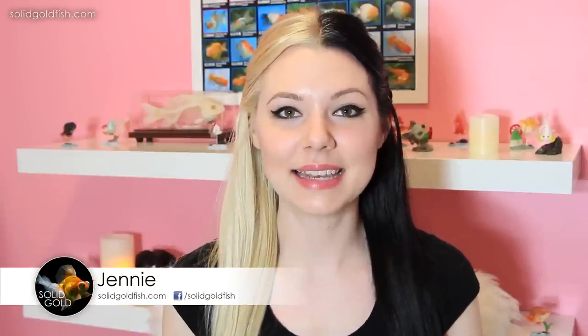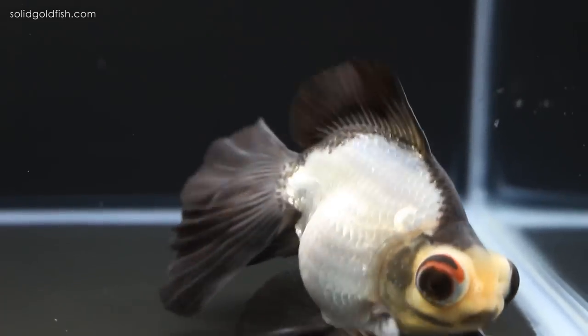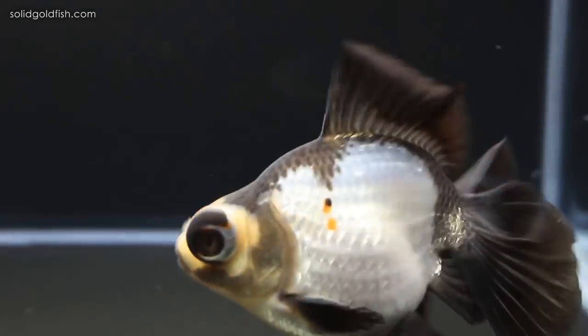Hey guys, it's Jenny. Welcome back once again to Solid Gold. As you know if you watched my previous fish room update video, I went to the Minnesota Aquarium Society show over the weekend, and this was the first time that I've ever actually participated in the show. I brought Clyde — he is my male panda butterfly telescope goldfish.